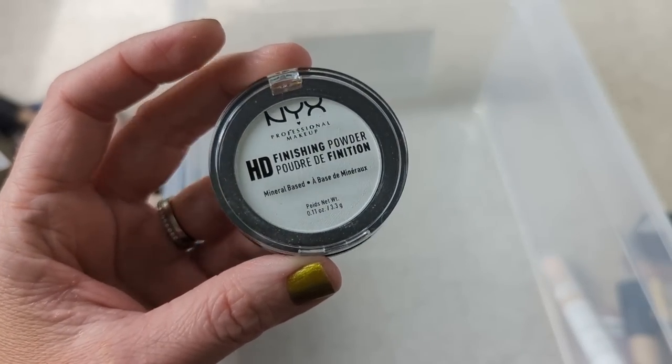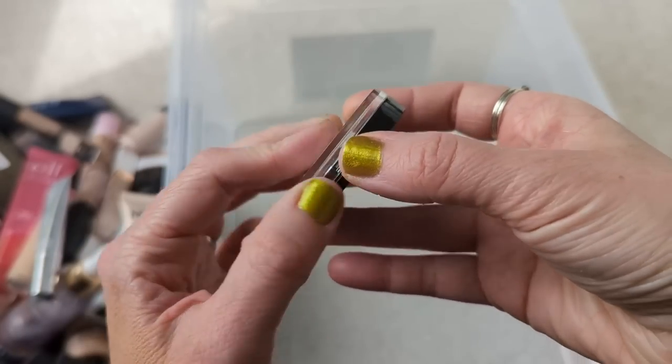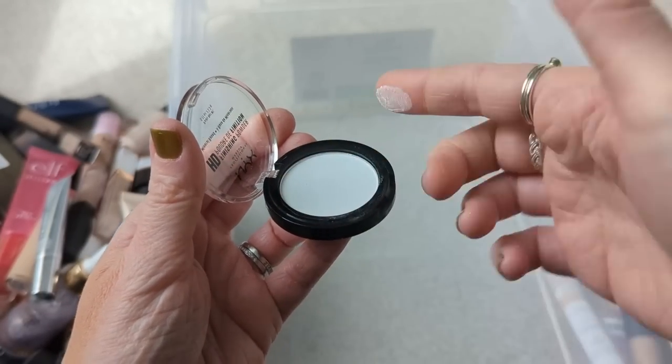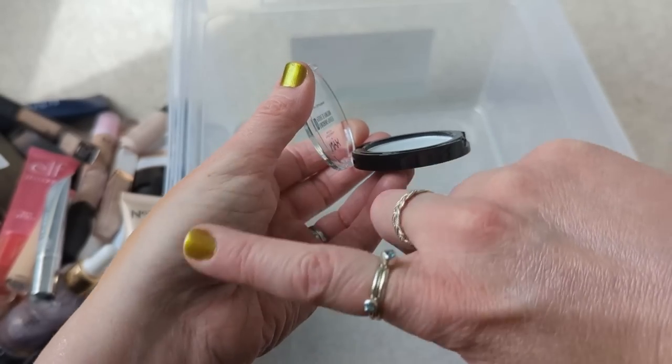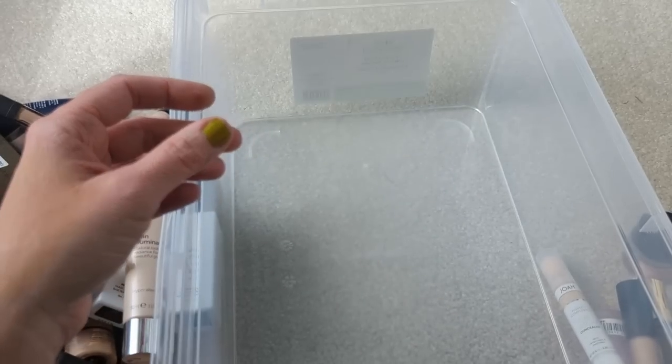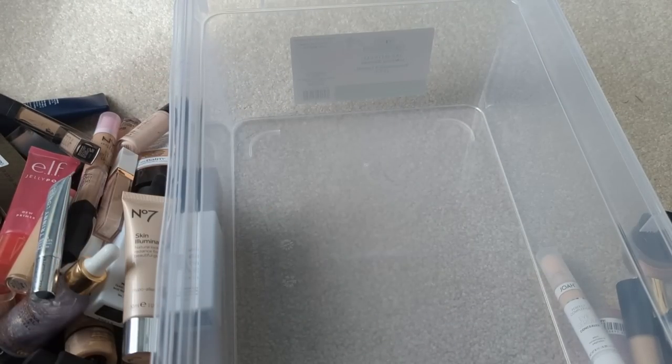Last but not least, we have the NYX HD Finishing Powder. I don't really remember what this is like — I think I got this in a little sample. It seems like a really nice smooth powder. I think I might hang on to it and just try it and see what I think. So anyway, that's that whole bin. We still have one more to go, and it's bigger, so I think I'm going to have to start going through these a little bit quicker or we're going to be here all day.